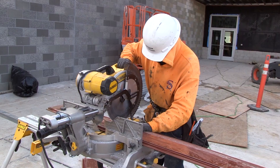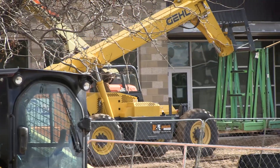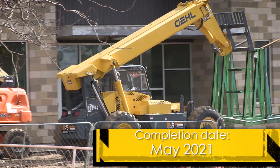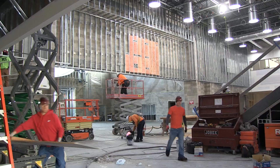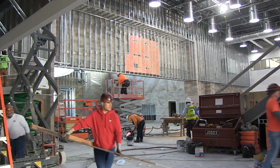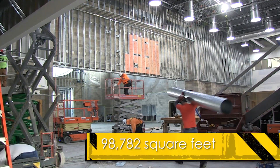It's the last of our bond projects from the bond that was passed in 2015, and we're shooting for a completion date about mid-May, so we've got a lot of interior work going on. This is a unique school — it'll be the largest elementary school in Davis School District by square footage.